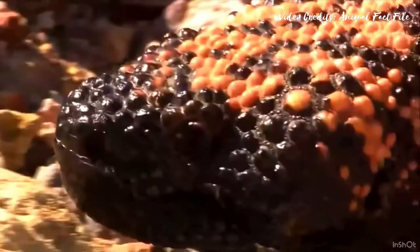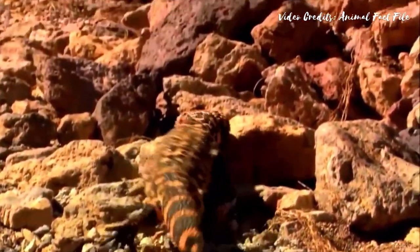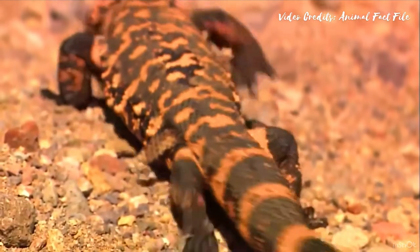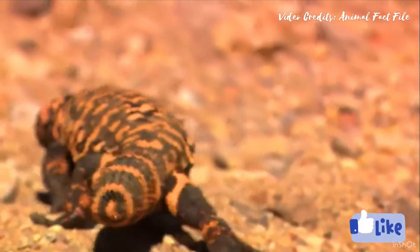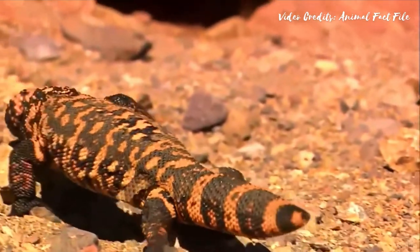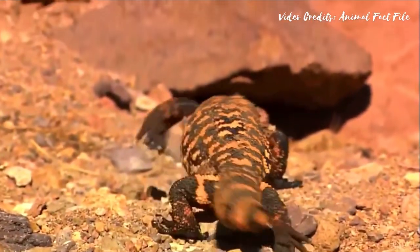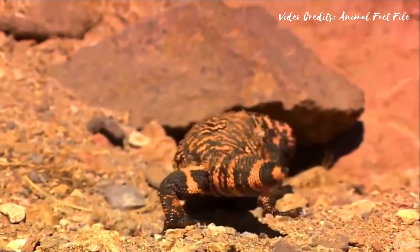The colorful bear-like skin of Gila monsters helps them camouflage. Their claws are used for digging burrows and for digging out other animals' eggs. Their tongues help them to hunt and to receive information about their surroundings by picking up scents in the air.